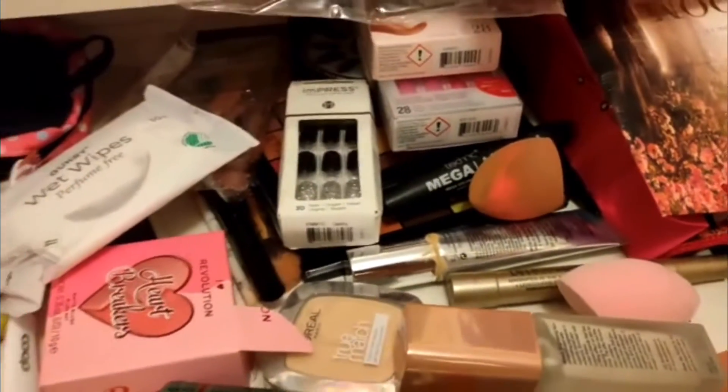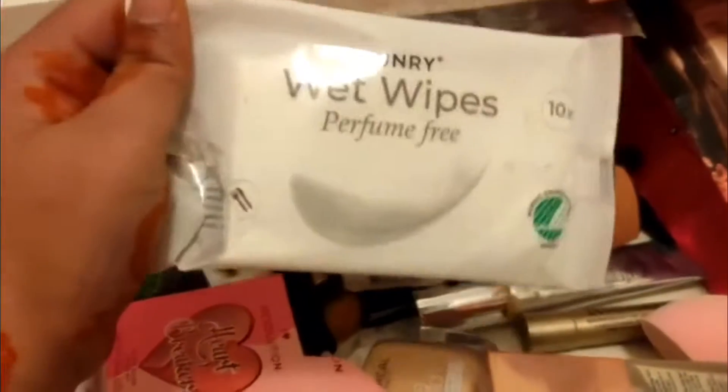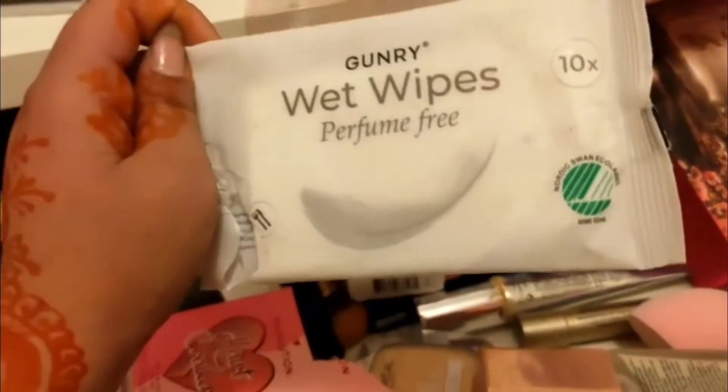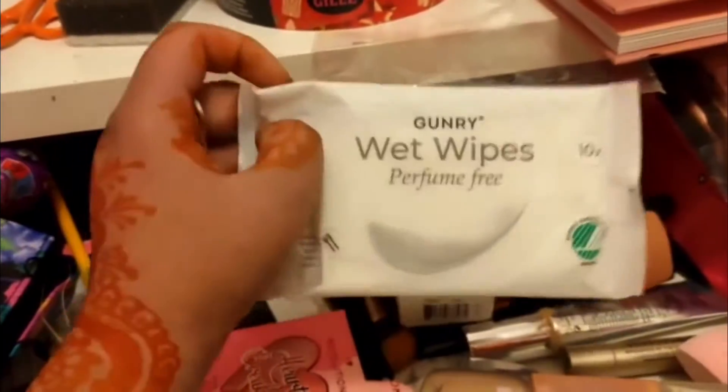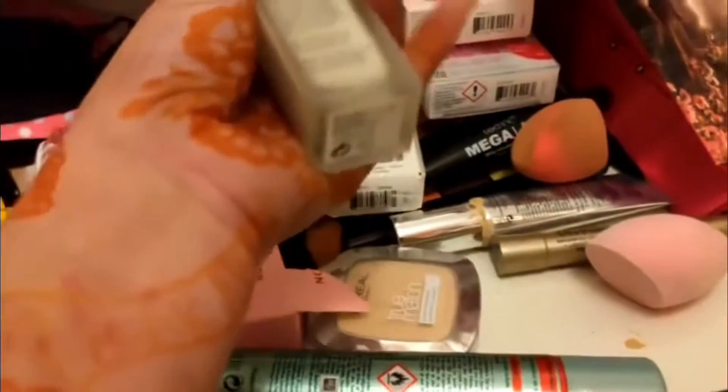Now it is dry. I use red wipes for cleaning my face. I use face wash after that. Then I use this moisturizer — it's a serum called Insta Glow.